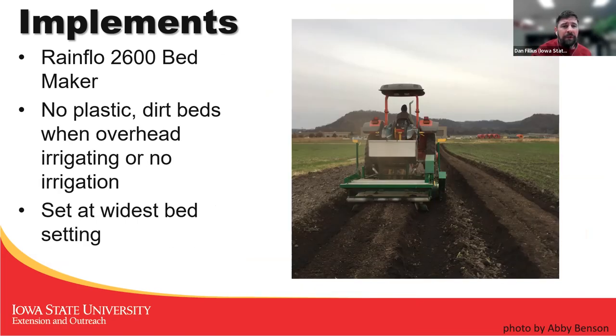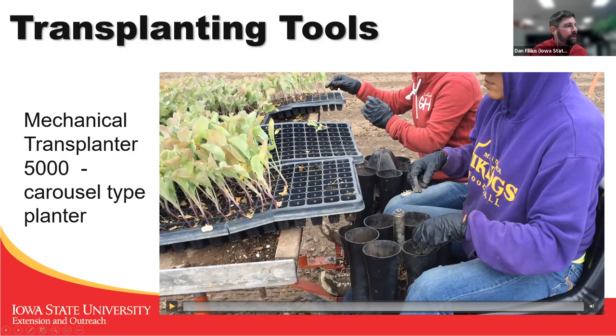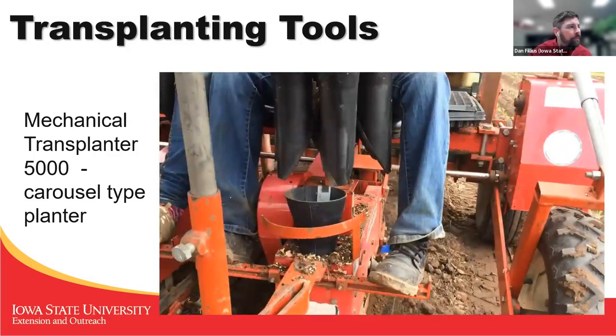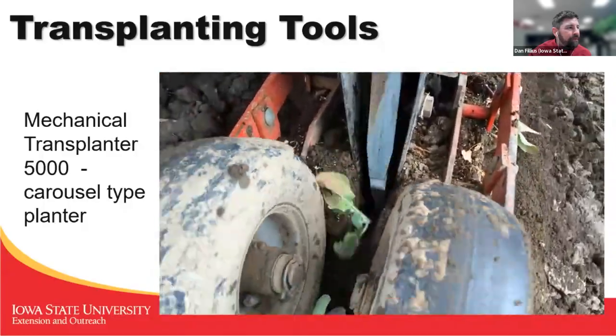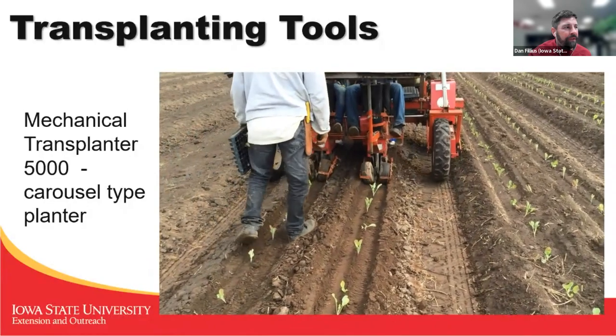We also used that same bed shaper for making dirt beds — there is a setting that spreads it out wider to make a wider bed top when planting into dirt. Whenever we planted into plastic, we would use water wheel transplanters with either one of the hydrostatic tractors or the high-crops with creeper gear for slow driving. We also had this mechanical transplanter 5000, a carousel-type planter — you pop the transplants in, it drops them in, and a picker shoe knocks them out with press wheels to plant them in the ground. This allows much faster transplanting than a water wheel, but it can only be done in bare dirt beds.